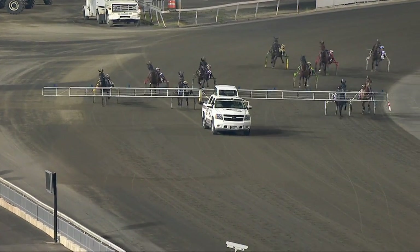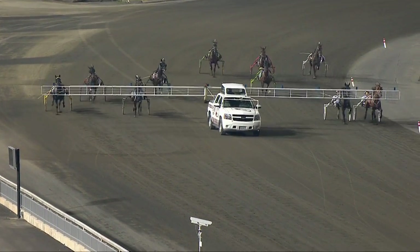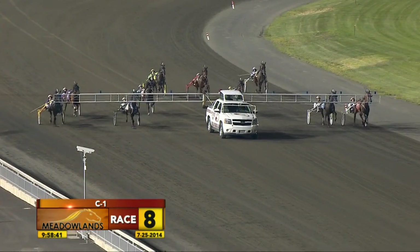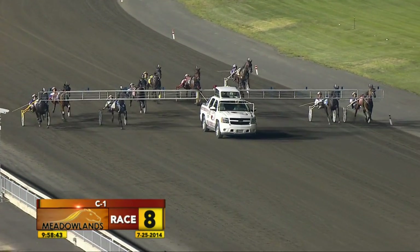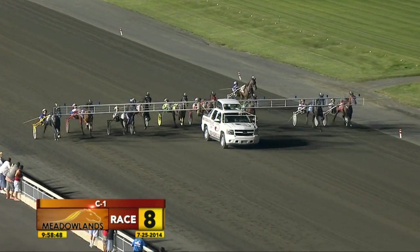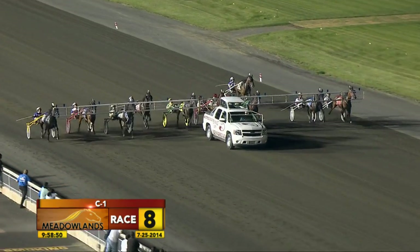Full field of 10 here, the FedEx C1 Trot for $11,000, FedEx presentation. At 5-2, the two First Class Princess. 7-2 action on the four, Take My Picture. Orange Crush pick there. 5-1 on the eight, Looking Hanover.